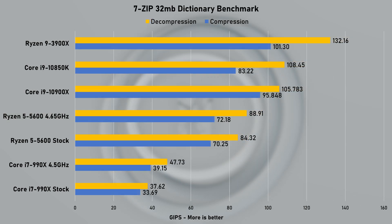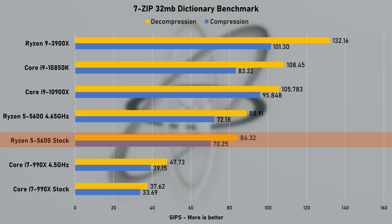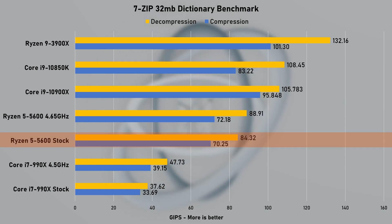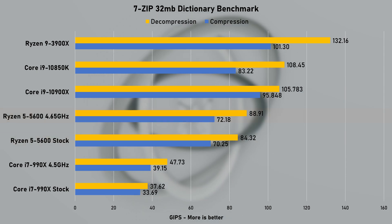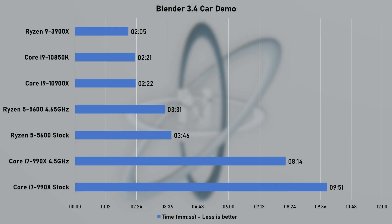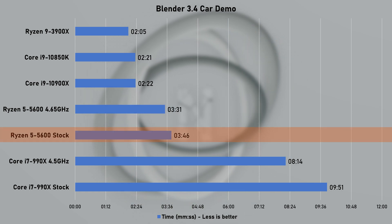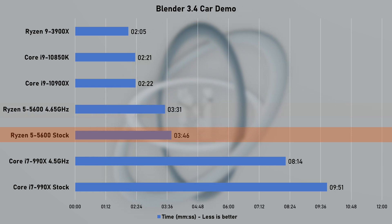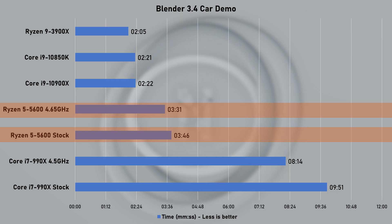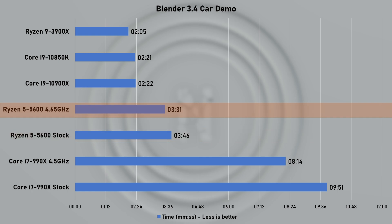7-Zip's compression and decompression test is a quick way to evaluate your processor's capability. The 5600 achieved respectable scores considering its mid-range market position. Next, I ran Blender's car demo file. At stock speed, the 5600 took 3 minutes and 46 seconds to complete the render, and applying the mild overclock reduced the time by 7%. My trusty 3900X is still leading this graph, but with double the core count, that's a moot point.